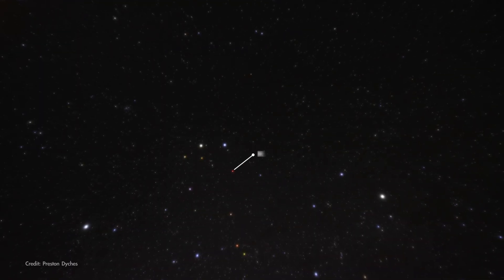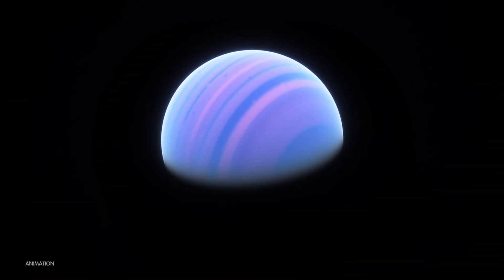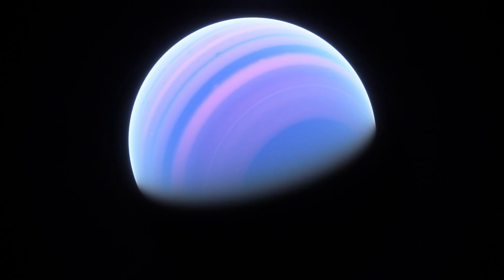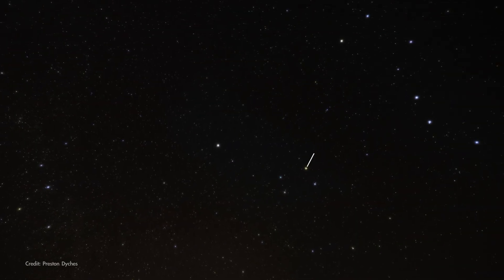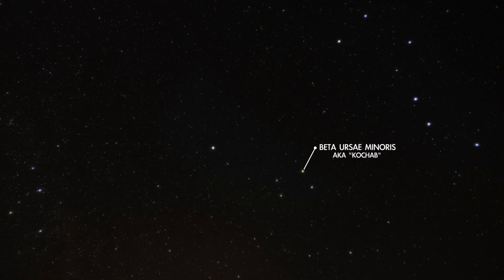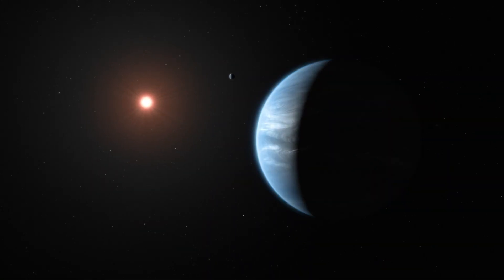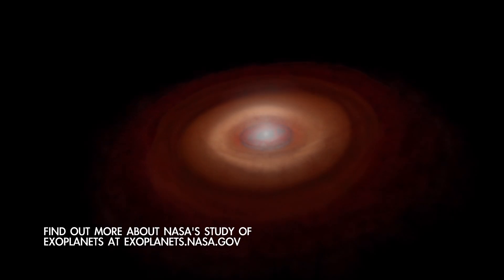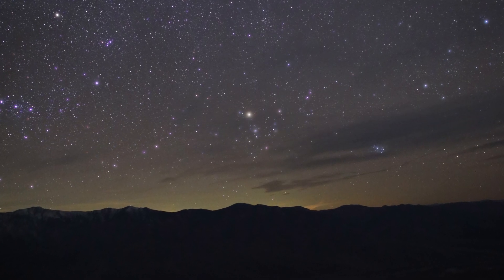Moving on, we find Tau Geminorum, the star at the heart of Castor, northernmost of the twins in Gemini. Tau Geminorum has a huge gas giant planet twenty times the mass of Jupiter in an orbit only slightly larger than that of Earth. And finally, wheeling around to the north is Beta Ursae Minoris, the brightest star in the bowl of the Little Dipper. This star has a six-Jupiter mass planet in orbit around it. Researchers expect that most stars have a family of planets orbiting them because forming planets is a natural part of forming stars. And now you know how to find a few of them yourself — no telescope required.